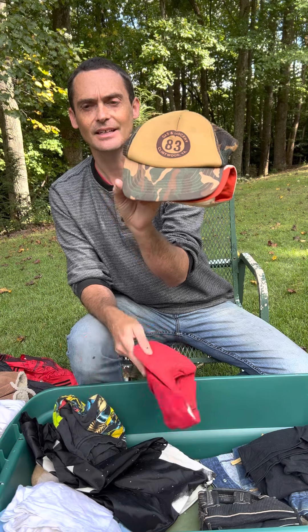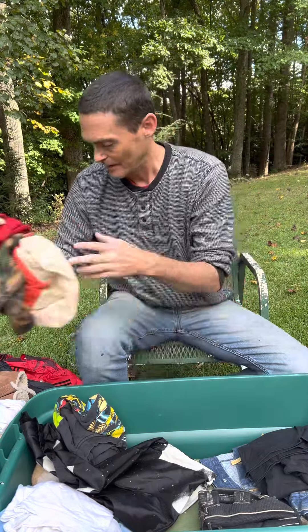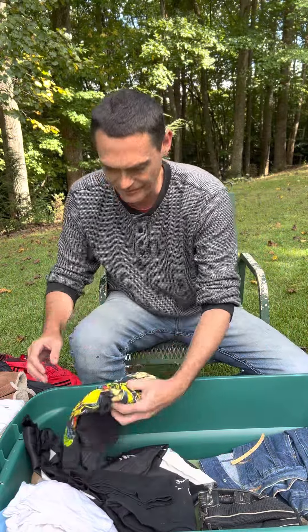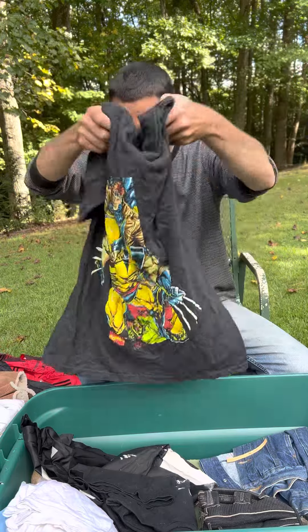My dad's cap — the 83 Gas and Grocery cap. I wore all these caps. 83 Gas and Grocery is a gas station that still is in existence. They had a little store and whatnot, and everybody shopped there.